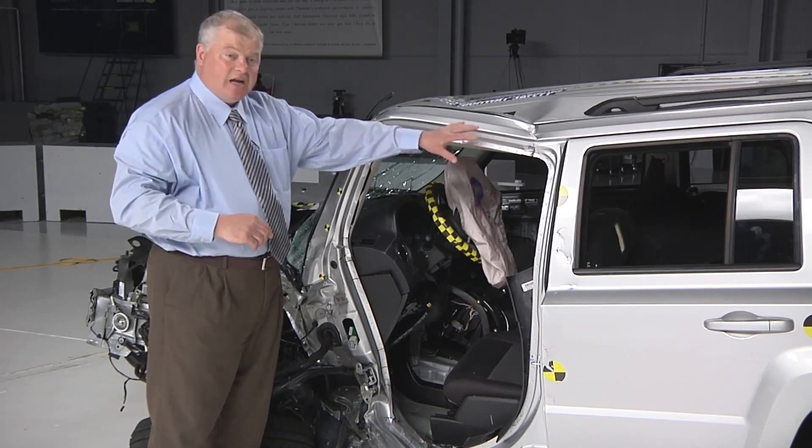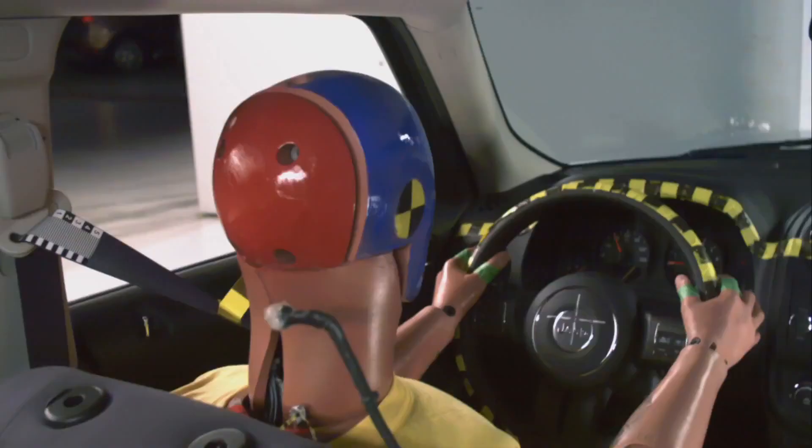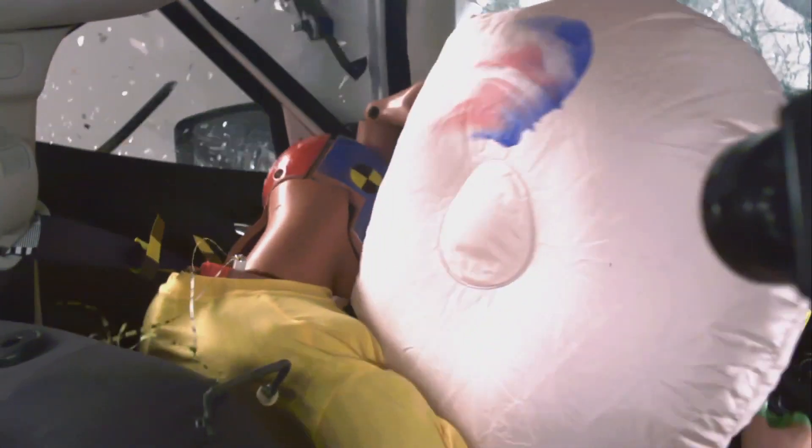In addition, the side curtain airbag that could help protect heads in these types of crashes did not deploy. Small SUVs are a popular choice for fuel-saving family cars. These results show that many of the manufacturers have quite a bit of work to do to catch up to the performance of Subaru and Mitsubishi in this small overlap crash.